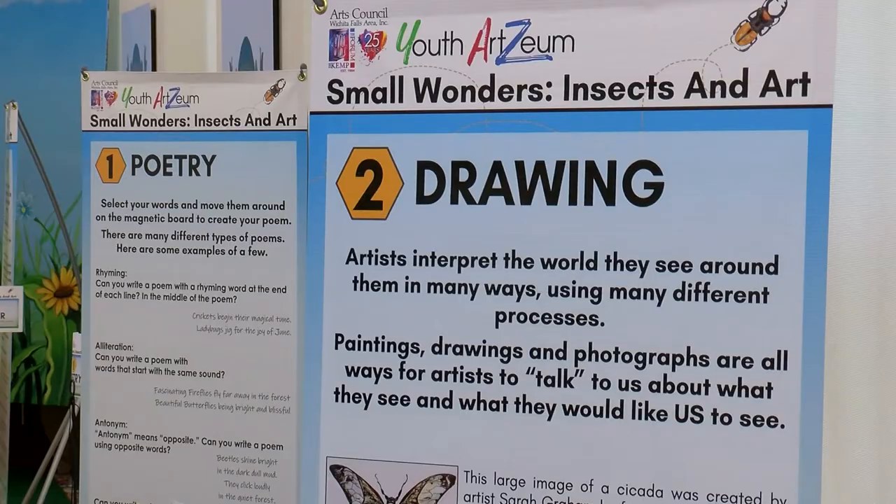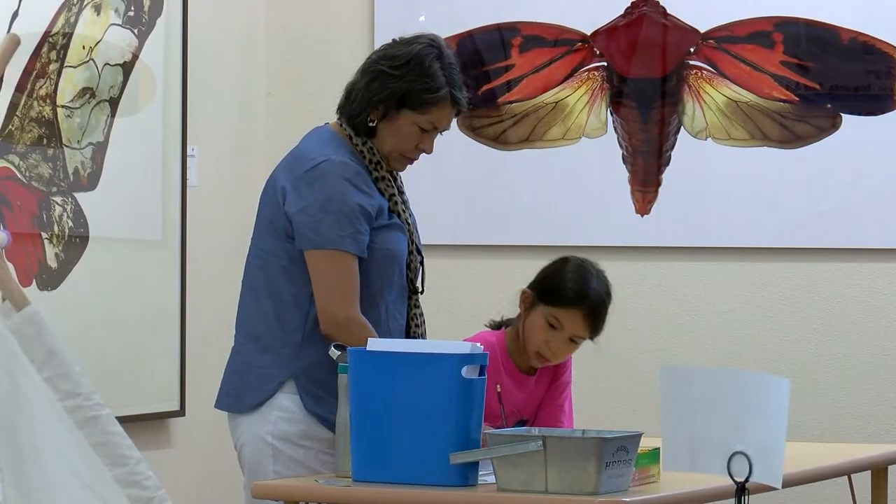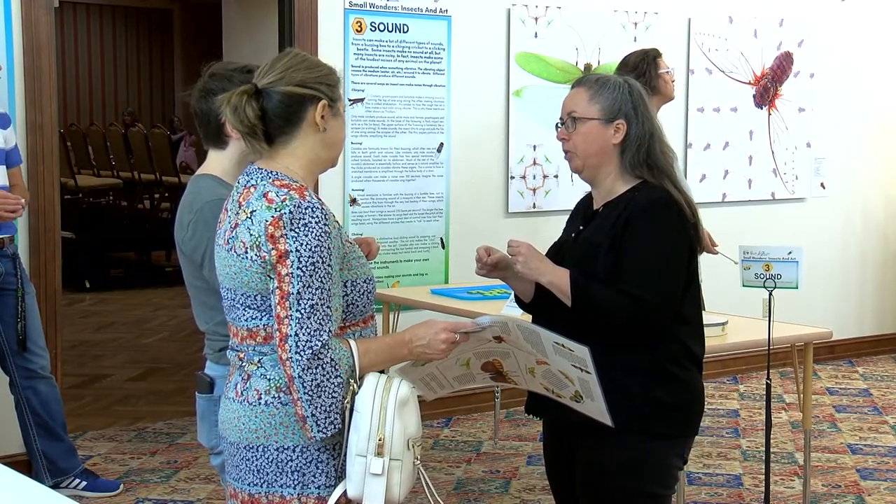Beautiful photographs and learning stations all about insects have been set up inside the Kemp Art Center in downtown Wichita Falls. My name is Christine Thusen, and I'm the gallery manager at the Arts Council. Right now, we have our annual Artsium Children's Interactive Exhibit. This is the third year of this exhibit. Every year, we pick a different theme. The first year was trains, last year was outer space, and this year is insects.